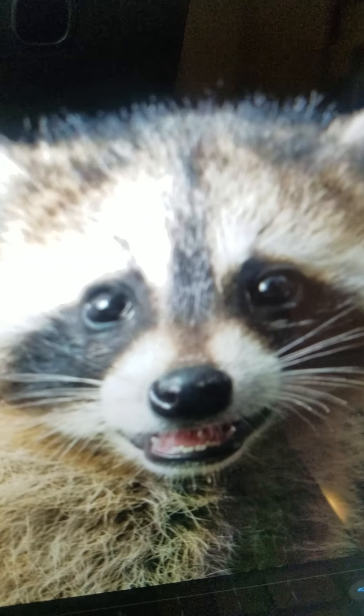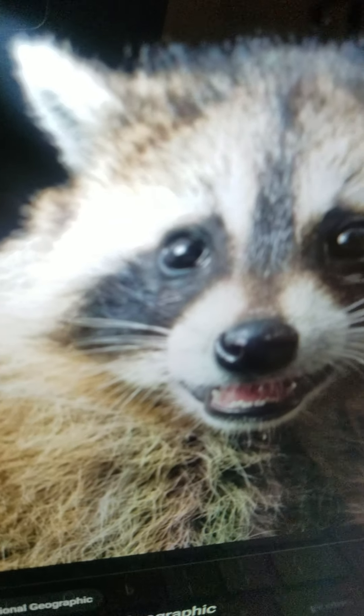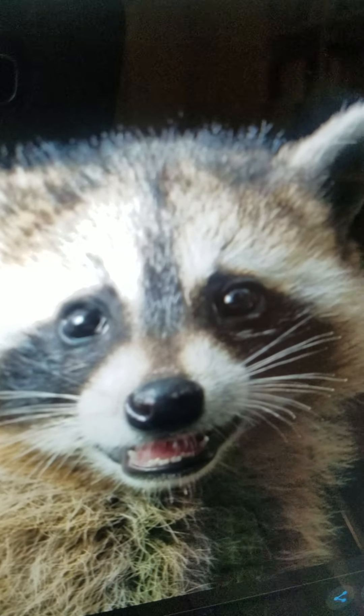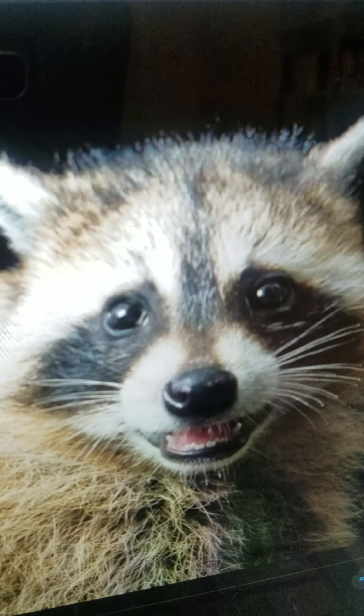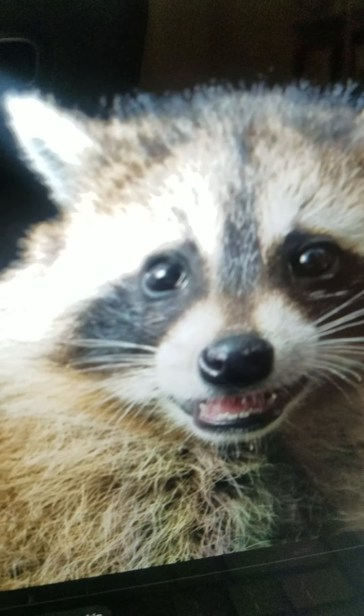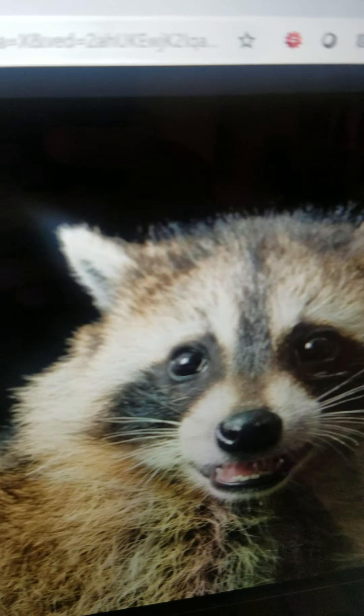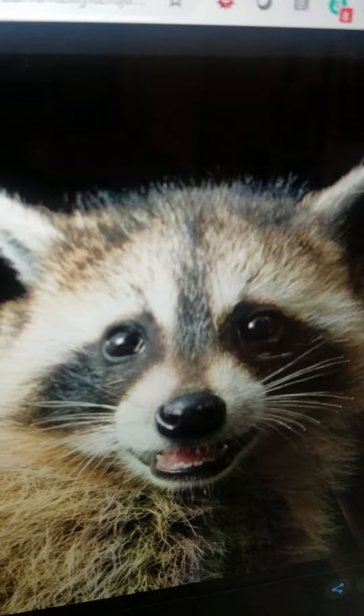Raccoon. It is a small to medium-sized mammal. It lives in North America. It eats plants, eggs, insects, and small vertebrates, and they like eating garbage. They can run very fast and sleep during the day and eat at night.